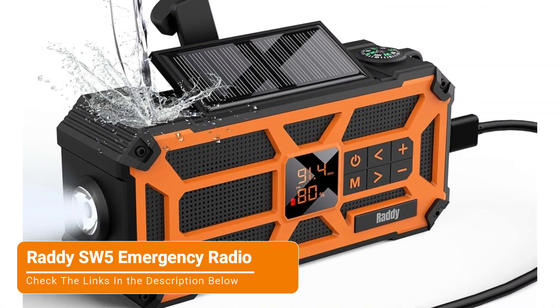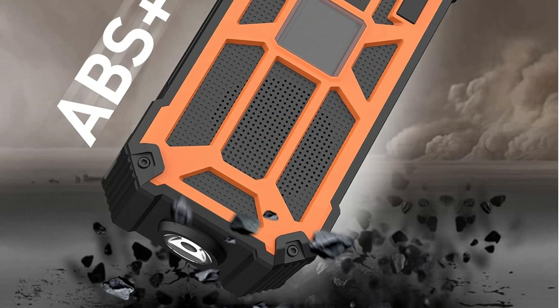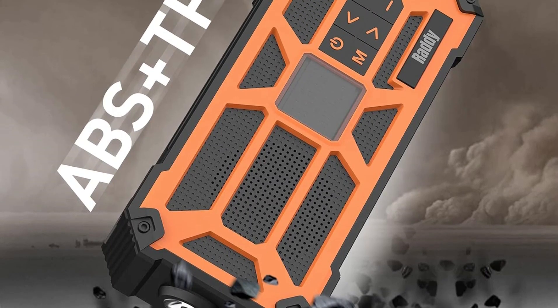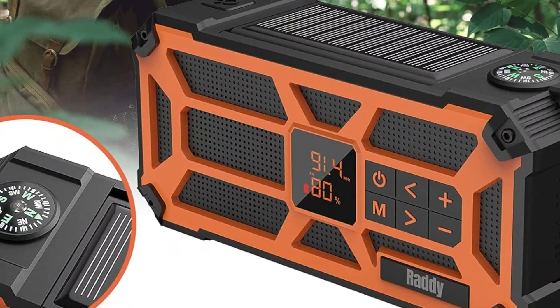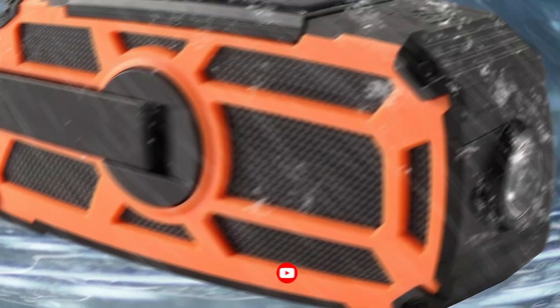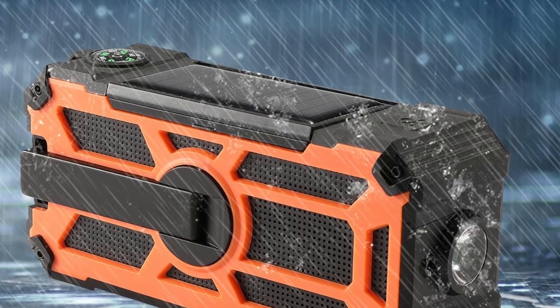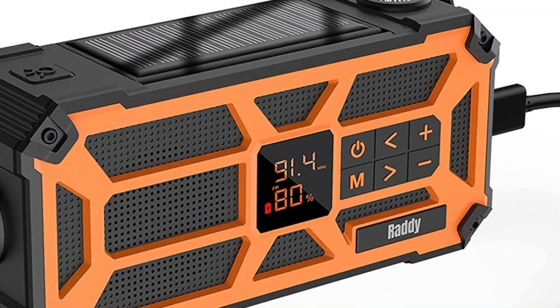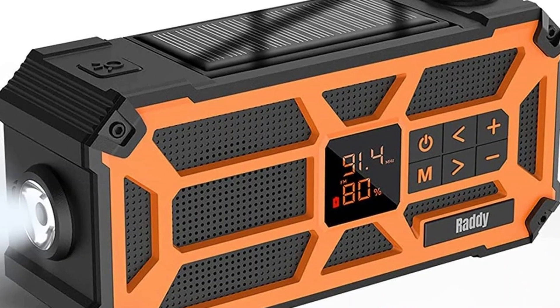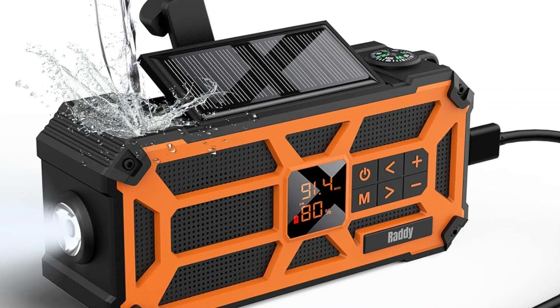Moving on, we have the Kaito SW5 emergency radio. The Kaito SW5 delivers superior battery life for enduring reliability. The rechargeable 5000 mAh battery has ample power to run the AM/FM NOAA radio for days on end if you aren't also charging phones or other devices. It comes with a USB charger, though the solar panel and hand crank ensure it can be recharged in any emergency. The SW5 is equipped with a powerful SOS alarm that emits a 90 dB blare to signal for help or rescue. The radio also features a compass, reading lamp, flashlight, and mobile device charging that come in handy for camping trips or power outages alike.